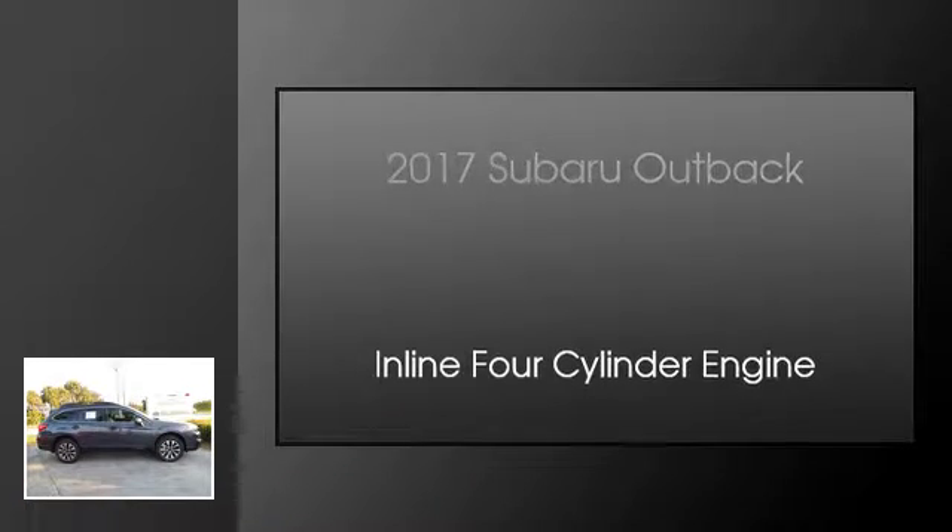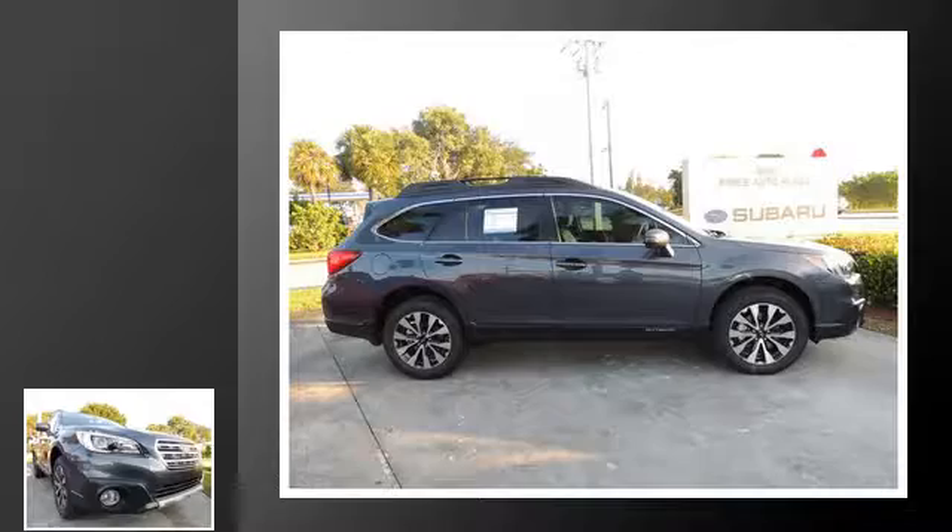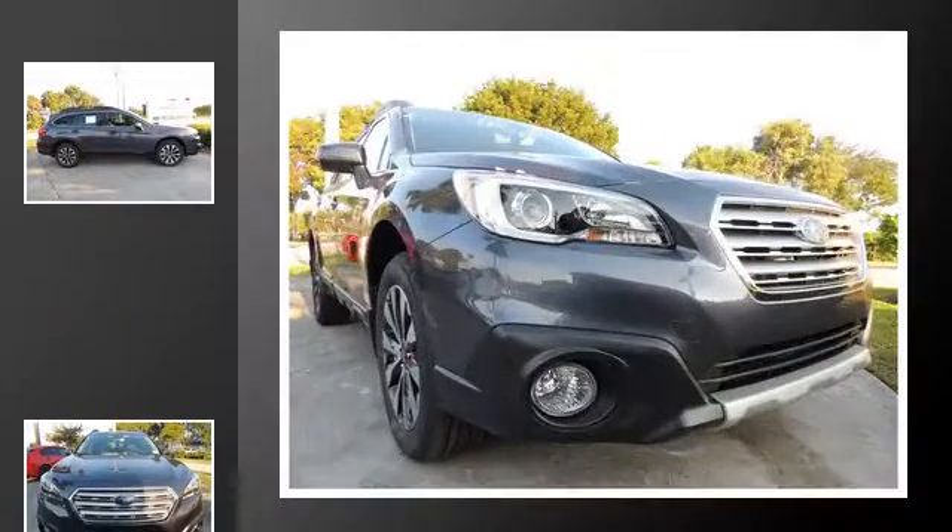This is a 2017 Subaru Outback. This wagon has a continuously variable transmission and an inline four-cylinder engine.